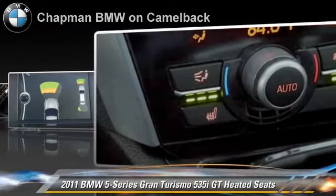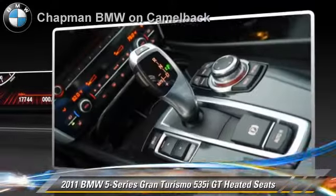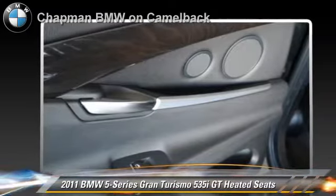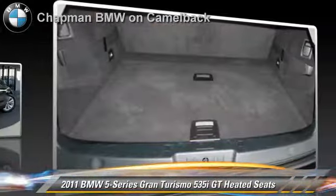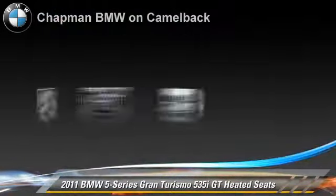This BMW features parking sensors, heated power mirrors, and premium package. Safety features include side airbags and traction control. Comfort and convenience features include satellite radio, cold weather package, HD radio, Bluetooth wireless, and air suspension.